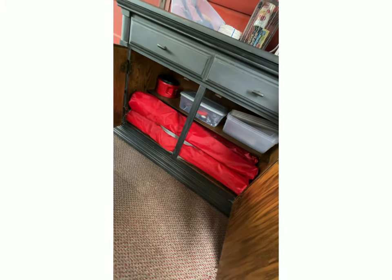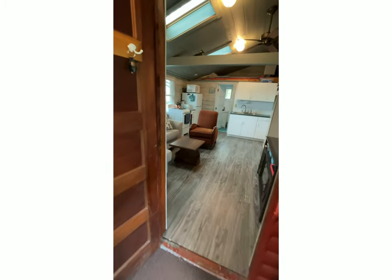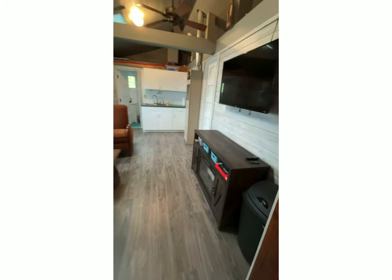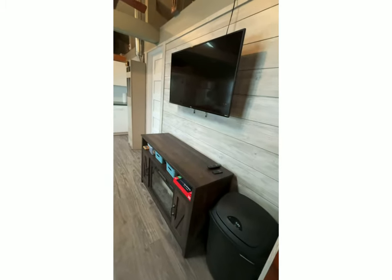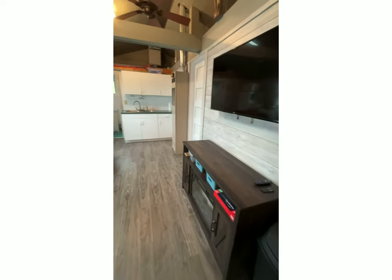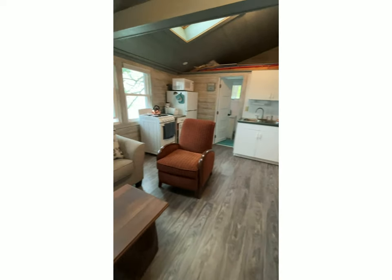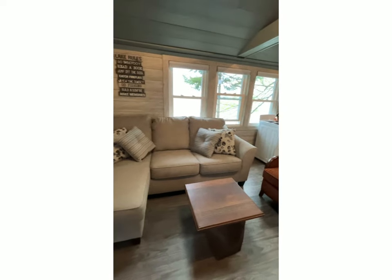Underneath the coffee bar as you walk into the porch, there are extra chairs. When you walk into the cabin on the right, there is a TV connected to Wi-Fi with complimentary Netflix and an electric fireplace if you need to take the chill out. And then we have a view of our couch living area.